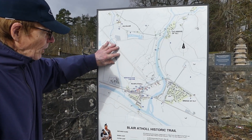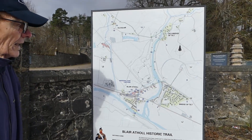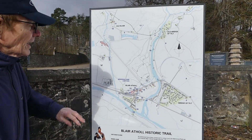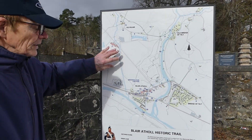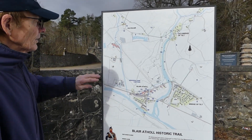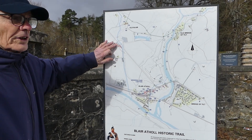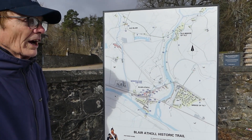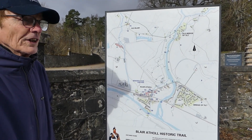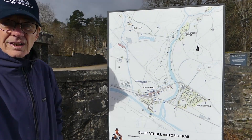The River Tilt is a key bisector of the area, with the Atholl estate on one side and the Lude estate on the other. The Atholl estate comprises about 145,000 acres at the present time. Blair Castle is one of the very important attractions, and as we walk the historic trail there are many other points of interest that will appeal to the visitor.